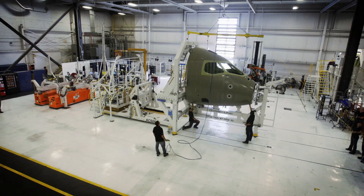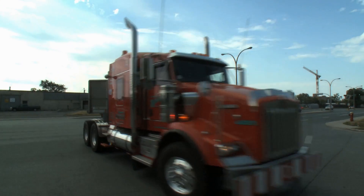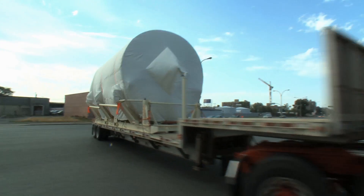The assembly of the fuselage has gone flawlessly, and actually we've assembled it in less than half the time that was planned by the program.